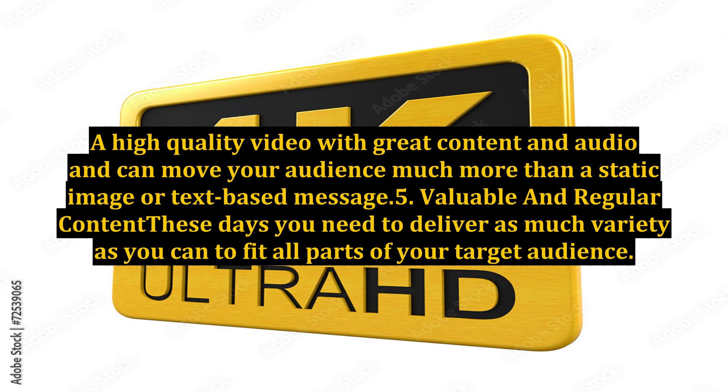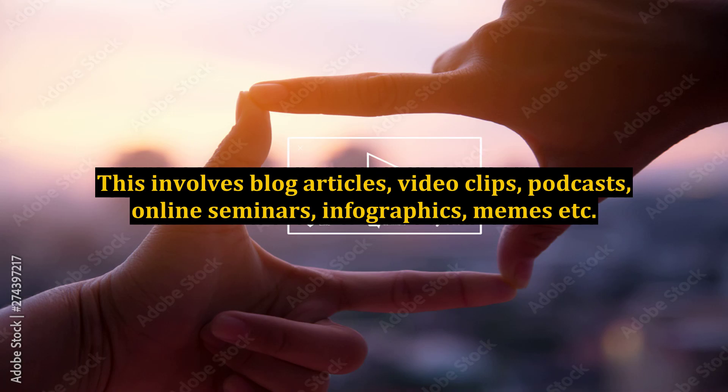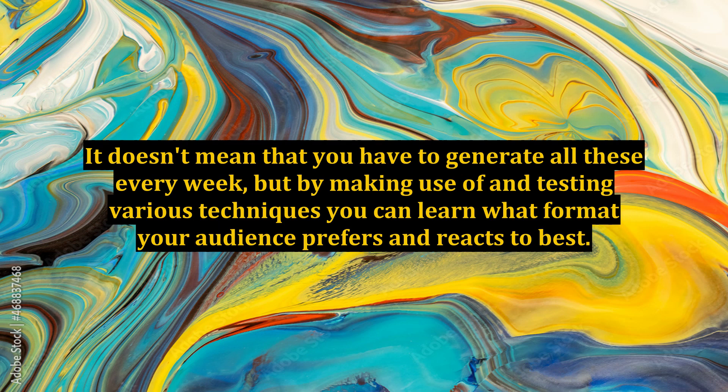5. Valuable and regular content. These days you need to deliver as much variety as you can to fit all parts of your target audience. This involves blog articles, video clips, podcasts, online seminars, infographics, memes, etc. It doesn't mean that you have to generate all of these every week, but by making use of and testing various techniques you can learn what format your audience prefers and reacts to best.